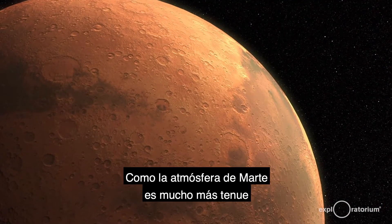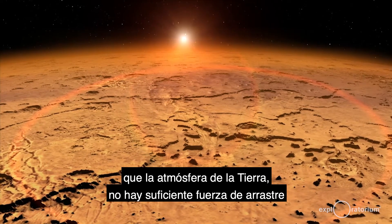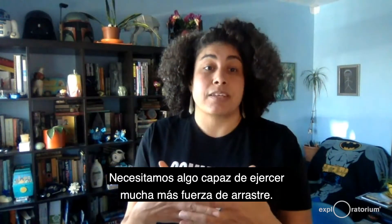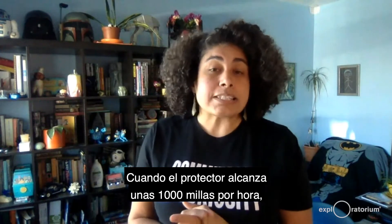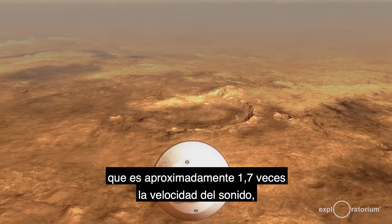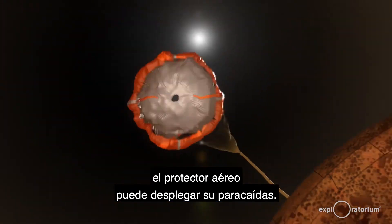Because the atmosphere on Mars is so much thinner than the atmosphere on Earth, there's not enough drag force exerted on the shell to slow it down enough to land. We need something that is able to introduce much more drag force. Once the shell slows down to around 1,000 miles per hour — about 1.7 times the speed of sound, or Mach 1.7 — the aeroshell can deploy its parachute.